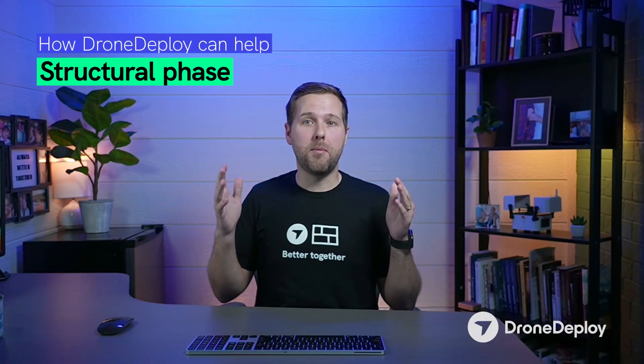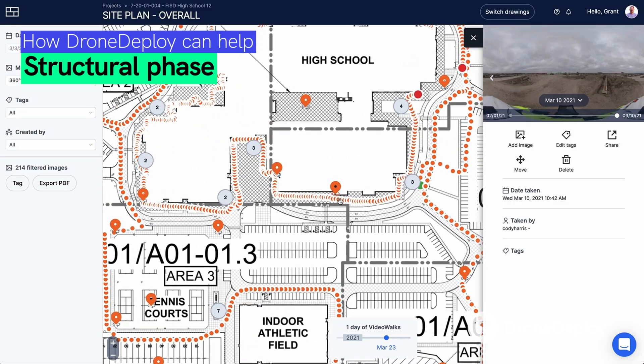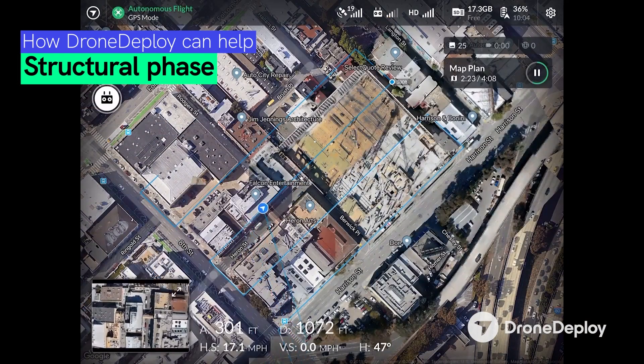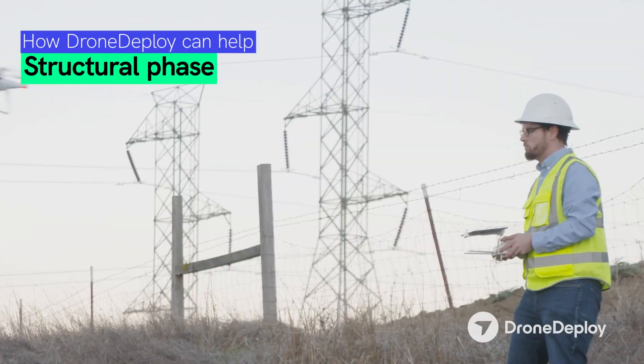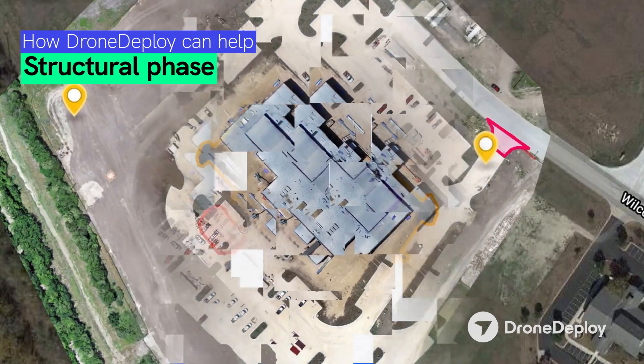Next, let's talk about the structural phase. This is really exciting because many of you are familiar with putting video walks or panos on top of floor plans. With DroneDeploy, we are going to be able to perform a 10 to 15 minute automated flight that produces an orthomosaic, or a high-resolution map of your job site.